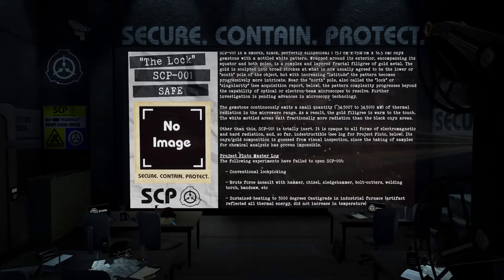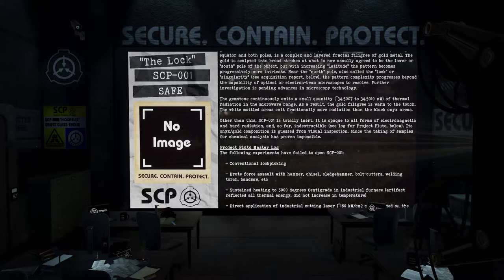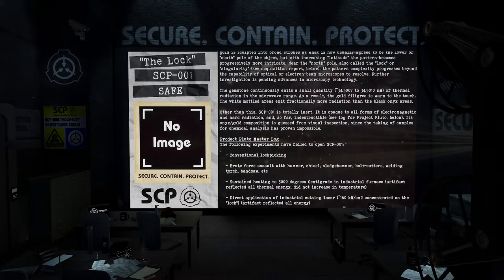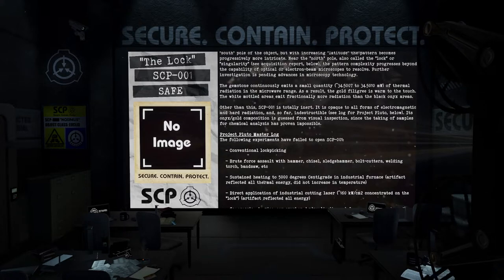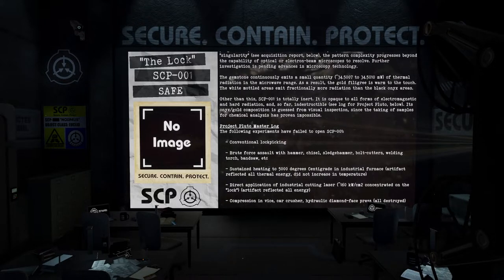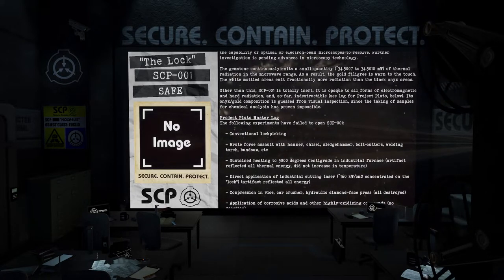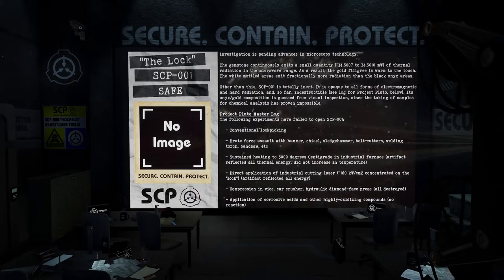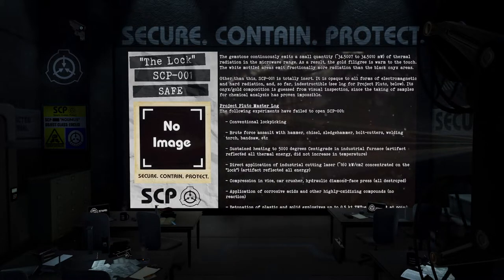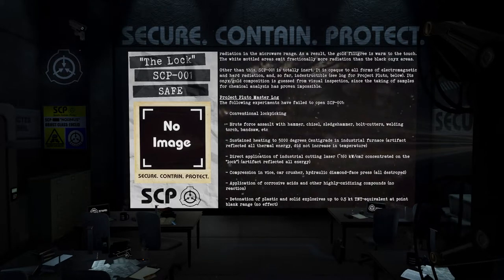Near the north pole — also called the lock or singularity, see acquisition report below — the pattern complexity progresses beyond the capability of optical or electron beam microscopes to resolve; further investigation is pending advances in microscopy technology. The gemstone continuously emits a small quantity — 34.5007 to 34.5010 milliwatts — of thermal radiation in the microwave range; as a result, the gold filigree is warm to the touch. Other than this, SCP-001 is totally inert, opaque to all forms of electromagnetic and hard radiation, and so far indestructible. Its onyx-gold composition is guessed from visual inspection, since taking samples for chemical analysis has proven impossible.